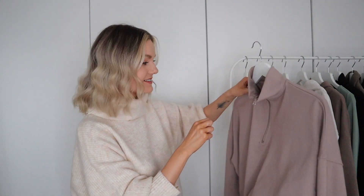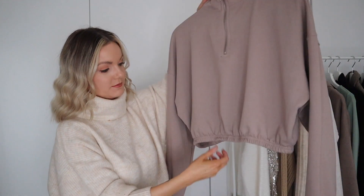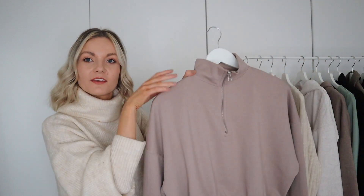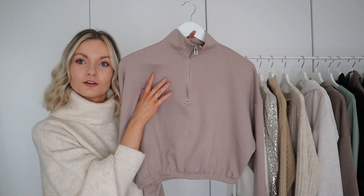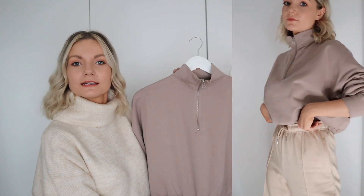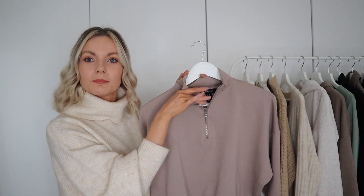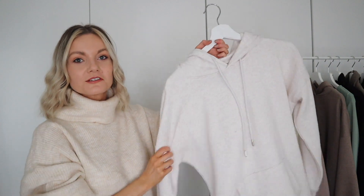On to casual wear — I have been living in this honestly. I love the zip neckline and the elasticated ruched waist. The colour is just beautiful; I love this mint colour at the moment. It's got a lovely sporty retro feel which I love, and it's such a nice jersey piece to add to your collection. I've actually been wearing it layered with my short-sleeve turtleneck underneath, which looks really nice together.